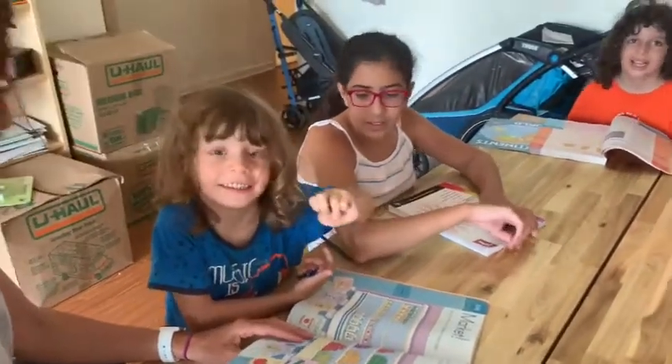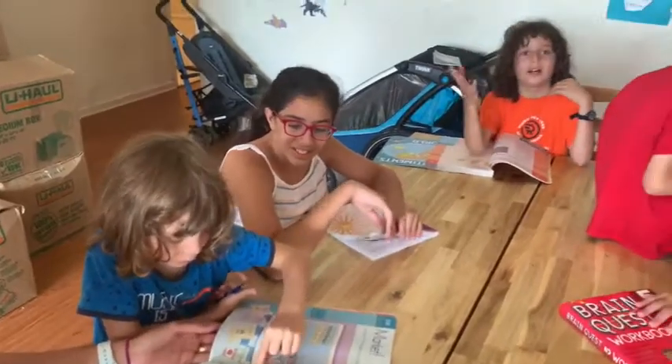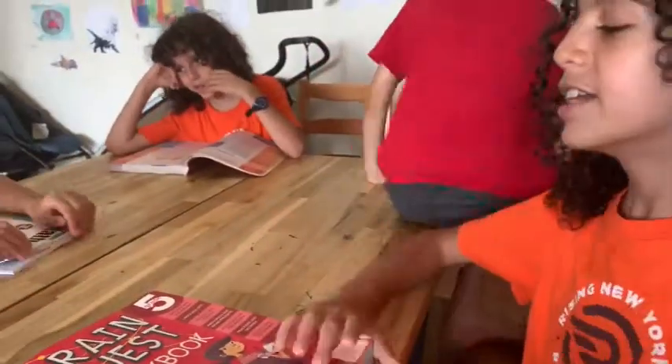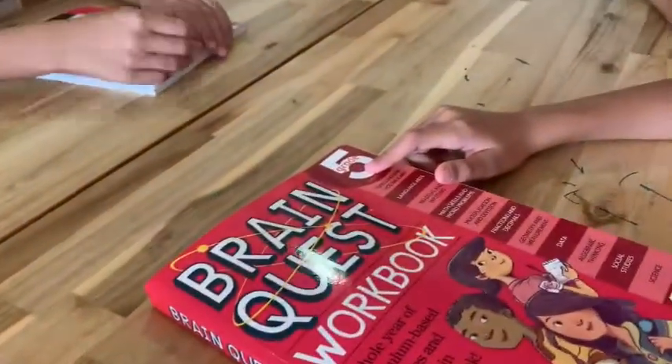Okay, everyone, it's my turn. So this basically says the same thing — it says grade five, ages ten to eleven. And it has different things.